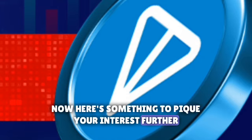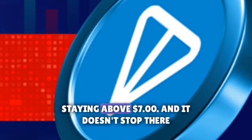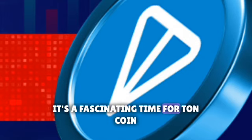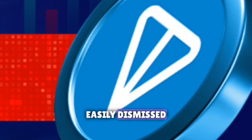Here's something to pique your interest further: TonCoin has actually outperformed Bitcoin, staying above $7. And it doesn't stop there. There's potential for a 10% increase, which could see TonCoin reaching $8. It's a fascinating time for TonCoin, and it's clear that this cryptocurrency is not one to be easily dismissed.